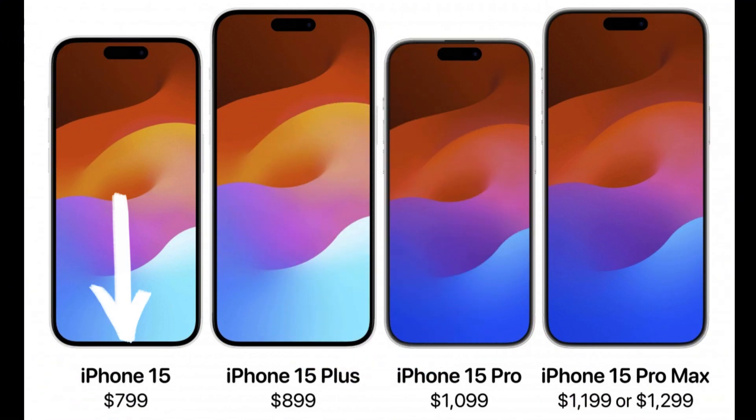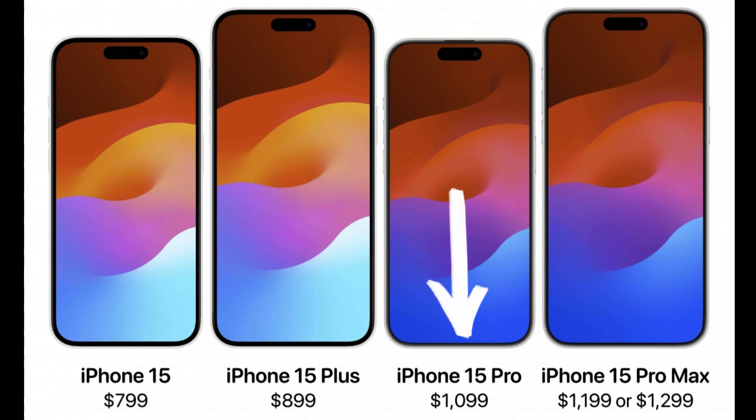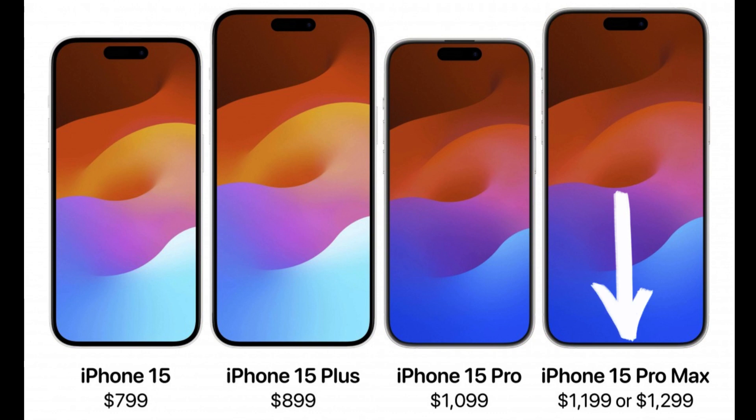Here's how the lineup might look. iPhone 15, starting from $799 — no change. iPhone 15 Plus, starting from $899 — no change. iPhone 15 Pro, starting from $1,099 — a $100 increase. iPhone 15 Pro Max, starting from $1,299 — a $200 increase.